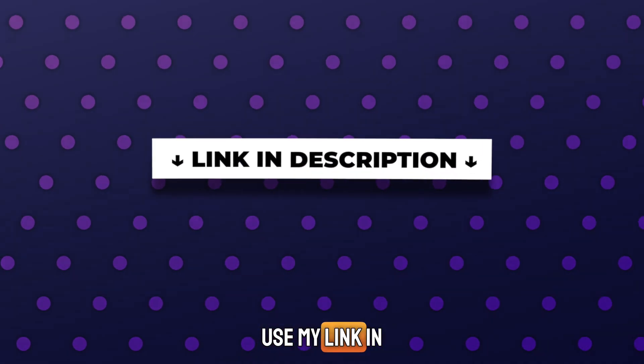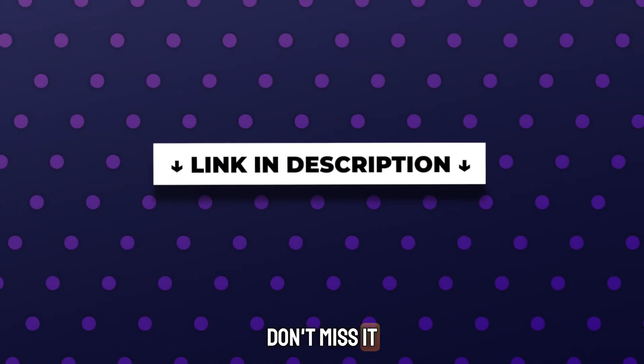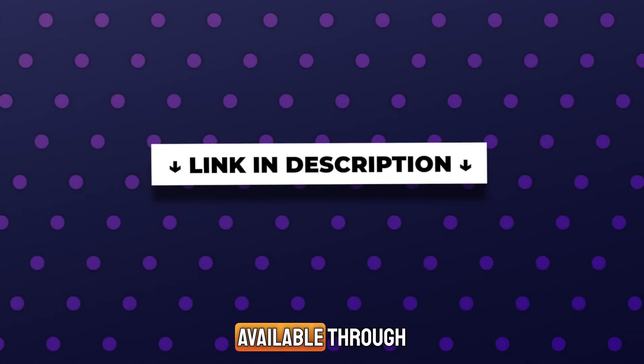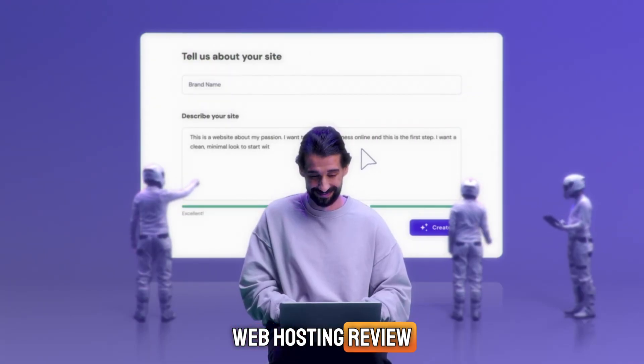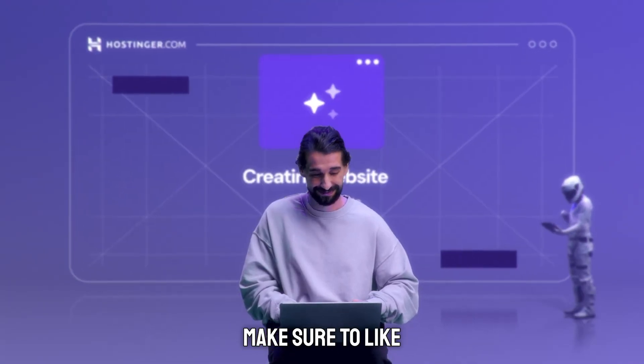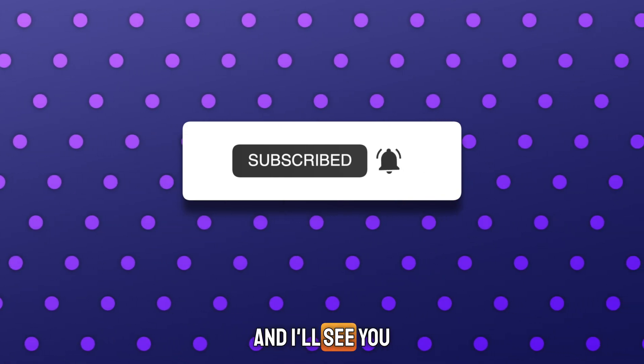And remember, use my link in the description to get the best Hostinger discount — don't miss it. This offer saves you money, and it's only available through the link below. Thanks for watching this Hostinger web hosting review. If it helped you, make sure to like and subscribe for more. Let me know what you think in the comments, and I'll see you in the next one.